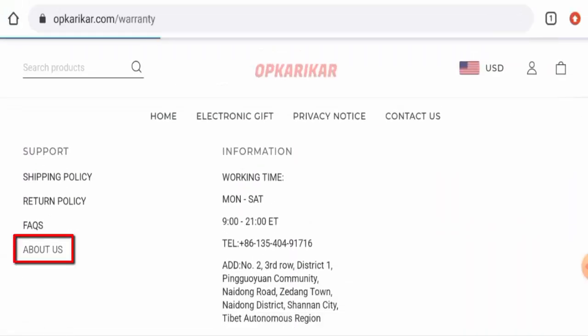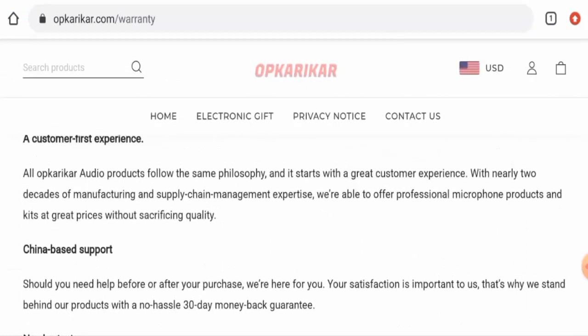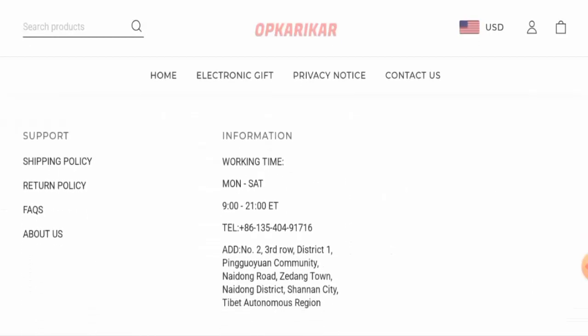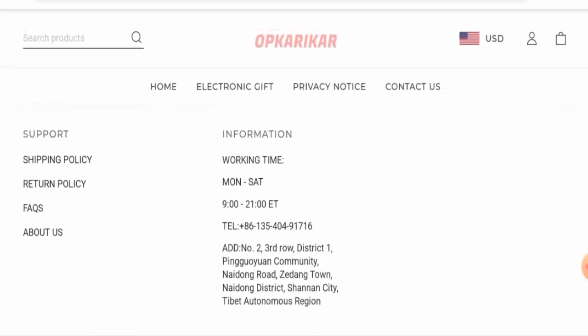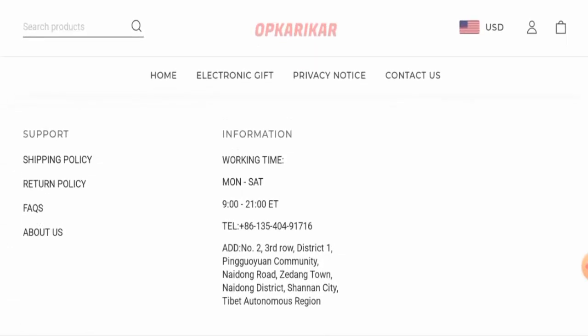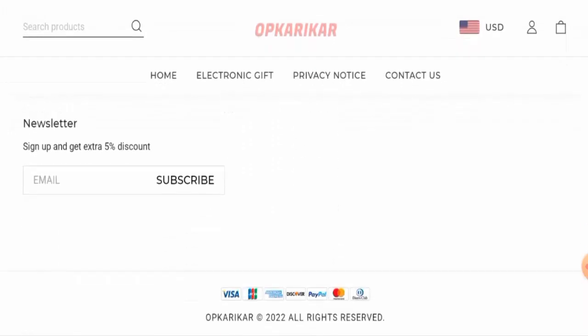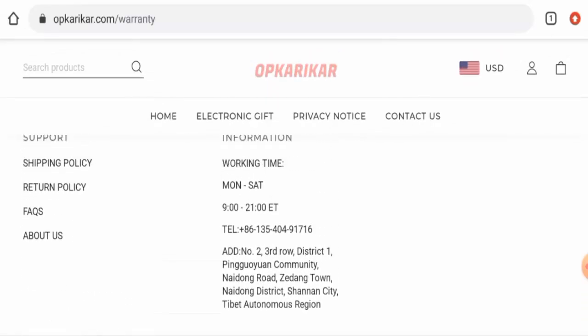Now let's check their About Us section. Unfortunately, this website hasn't given their business establishment details or their founder's identity, which is a drawback. They have given contact details on the main homepage including a physical address and contact number, but both the physical address and contact number are not legitimate. Also, we found that this website is not active on any social media platforms.